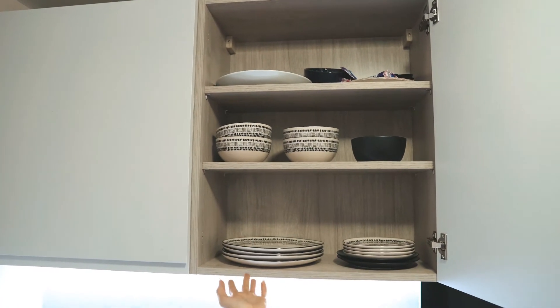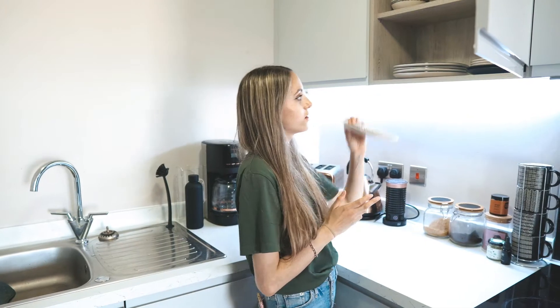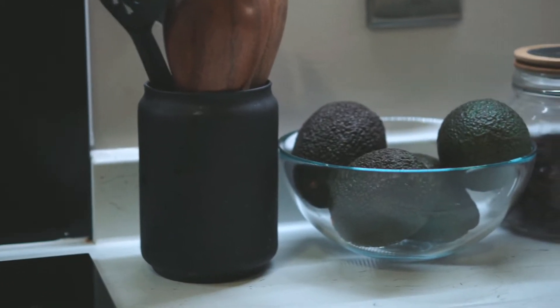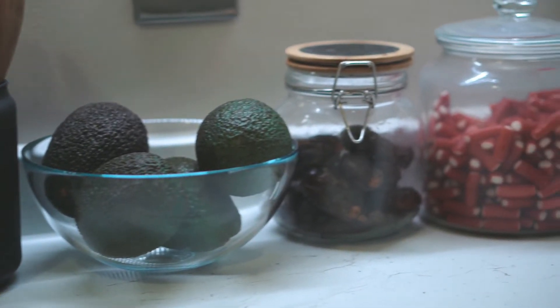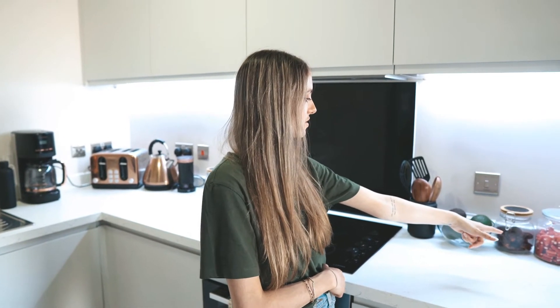Here are our plates, which are actually really nice. We've got a little avocado bowl because sometimes I make little sweet treats, like those coconut balls — which Jordan wasn't the biggest fan of, were you? They were nice though.